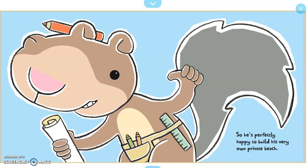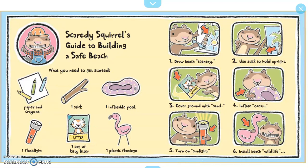So he's perfectly happy to build his very own private beach. Scaredy Squirrel's Guide to Building a Safe Beach. What you need to get started: paper and crayons, one stick, one inflatable pool, one flashlight, one bag of kitty litter, one plastic flamingo.